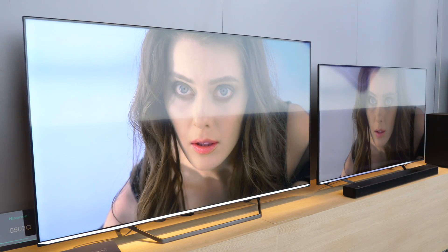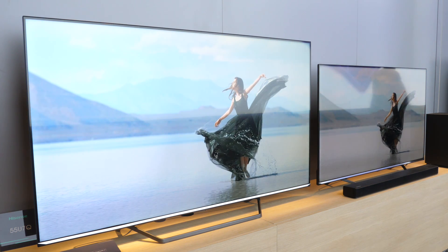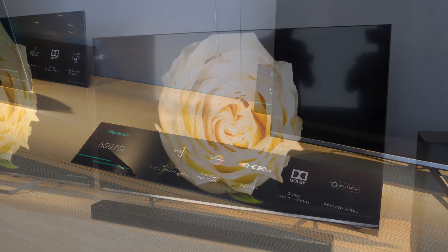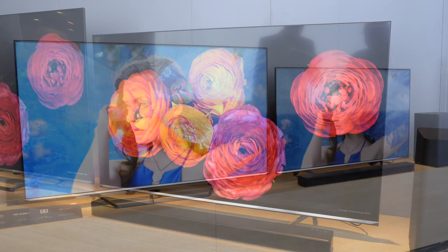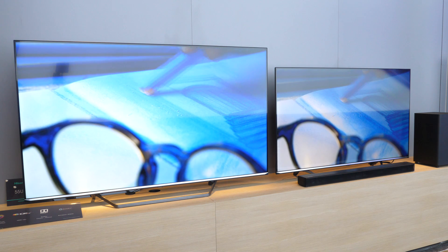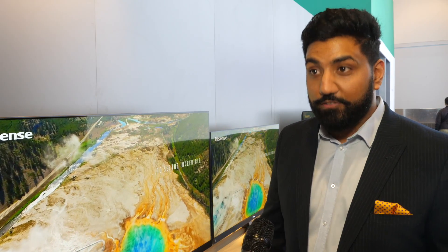The next model down is also the U7Q. It has a slightly different stand design and a unibody panel on the back — one piece of metal that goes right around and stretches around the panel itself, making it look very thin. In terms of brightness, it'll hit around 700 nits. It has HDR10 Plus, Dolby Vision, and Dolby Atmos, and it also carries Quantum Dot technology. It comes in three different screen sizes, and it's fair to say Hisense fans won't be disappointed — the 55-inch will likely be under a grand.